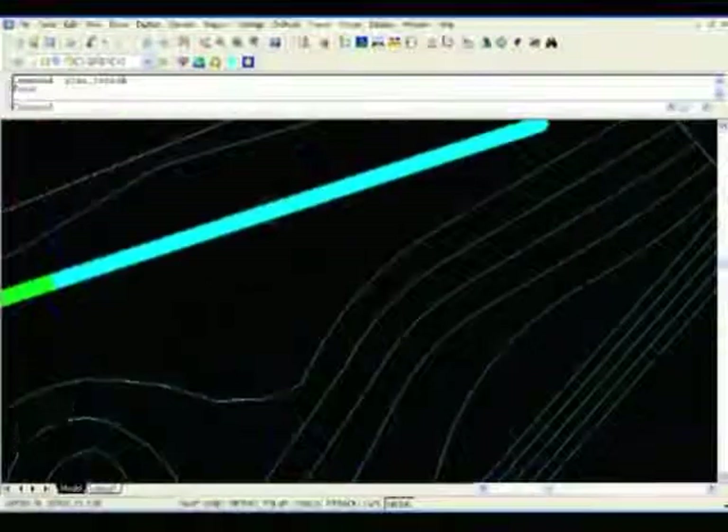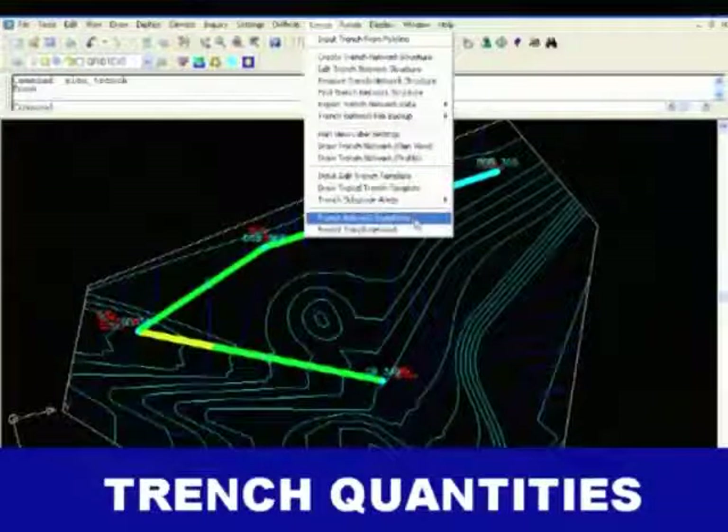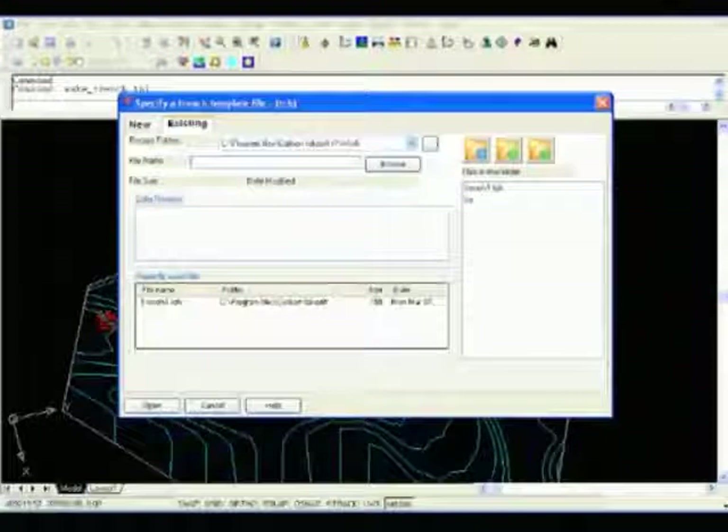Carlson Takeoff includes routines for trench quantities. You can enter a trench network of structures and trench lines, then use a trench template to calculate earthwork and backfill quantities.